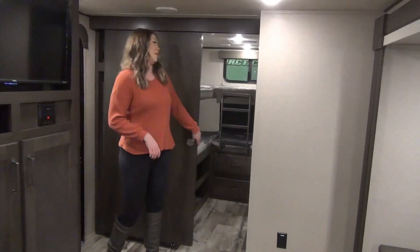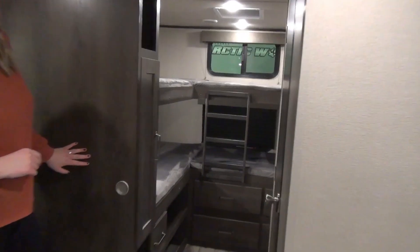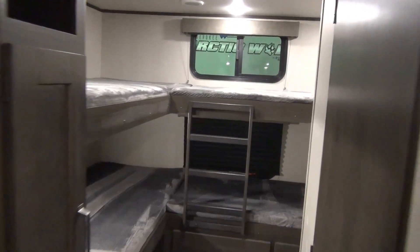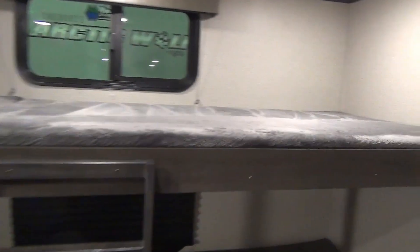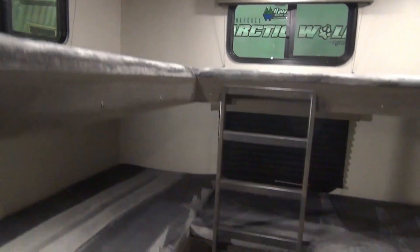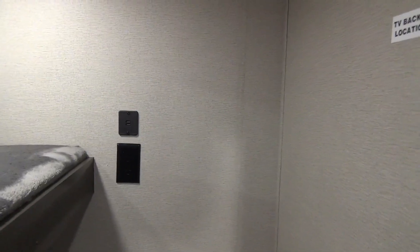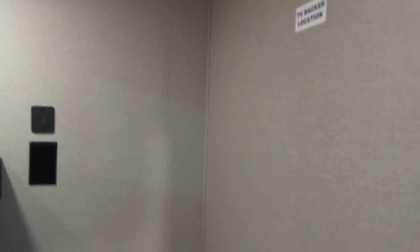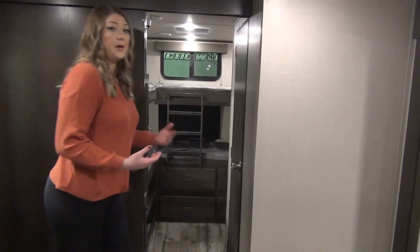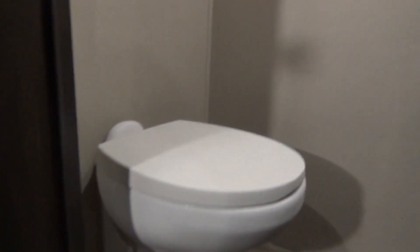Let's take a peek inside the bunk room — this is a very unique floor plan. We've got quad bunks in here in an L-shape, with great storage beneath, some windows, and a ladder. You've even got a nice hanging wardrobe along the side of the door. In the bunk room you also get a TV back location equipped with USB ports and plug-ins. The bunk room also has its own half bath, which is awesome — a foot flush toilet, hanging storage, and a vanity.